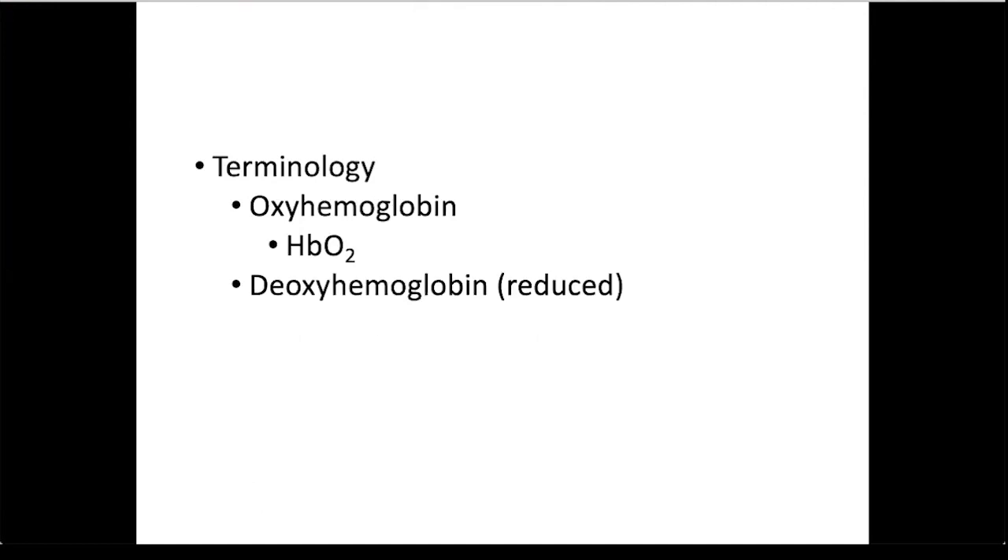Let's look at some terminology that you will need to know. Oxyhemoglobin is hemoglobin that has oxygen bound to the irons. We can use the symbol HB for hemoglobin and attach an oxygen molecule to it. Deoxyhemoglobin, or reduced hemoglobin, is hemoglobin that has unloaded or released the oxygen bound to the iron. This happens at the tissues, and we can use this symbol to represent deoxyhemoglobin.